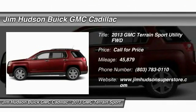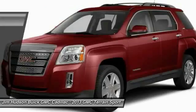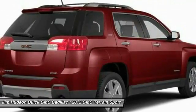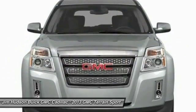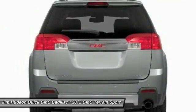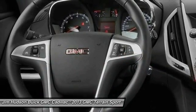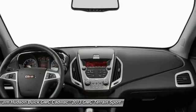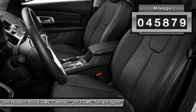The 2013 GMC Terrain combines the benefits of a crossover with the style and functionality of an SUV. The Terrain offers uncompromised capability, a balanced stance, and a commanding view of the road, letting occupants enjoy a confident driving experience. An EPA estimated 32 highway MPG is not bad either. This vehicle has less than 50,000 miles.